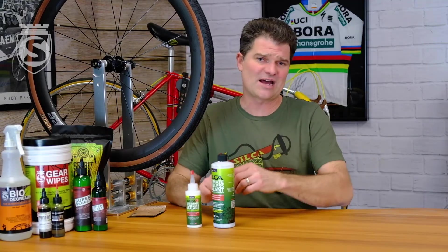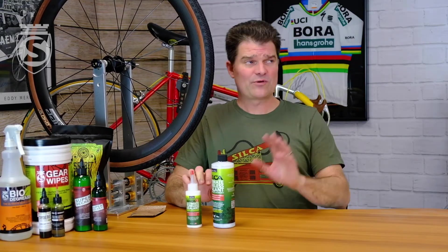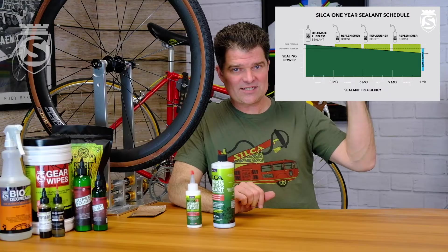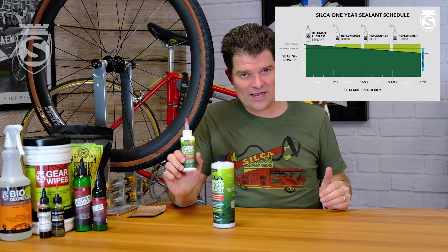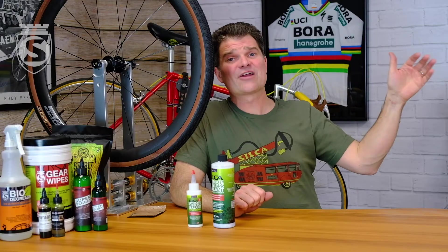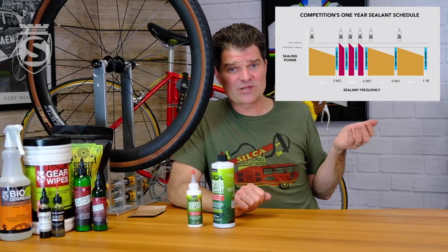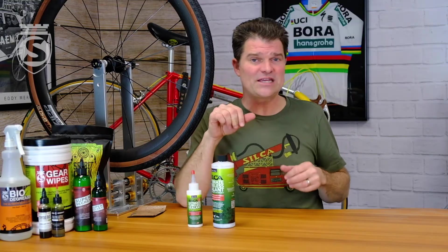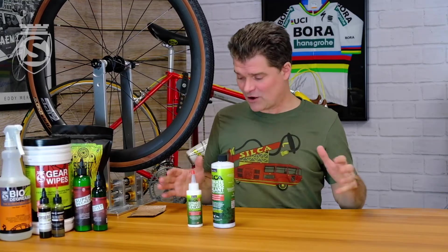We've made a graph showing that you put it in with race-day sealing power on day one, and if every three to four months you add one to three ounces of replenisher, you can maintain that race-day sealing for an entire year. Compare that to race-day products on the market now — many last less than a month, some as short as a week. Our product sitting in there for a year has roughly equivalent sealing power because of the power of carbon fiber foam.